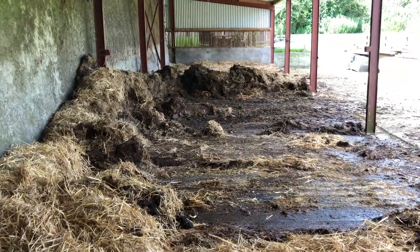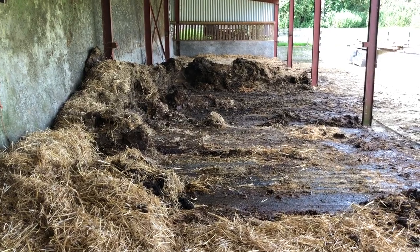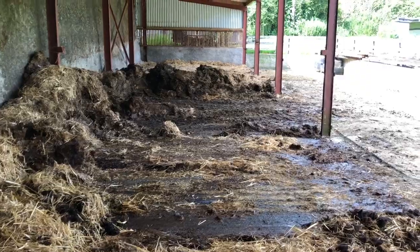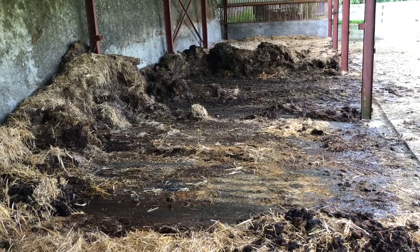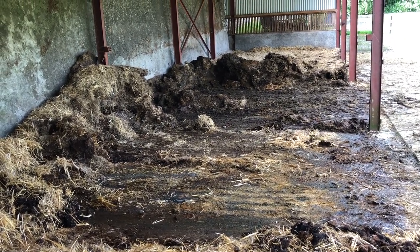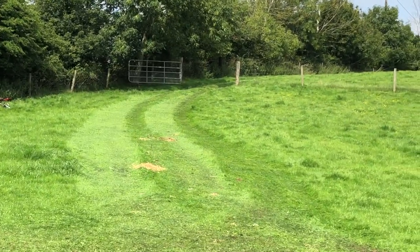That's just in 15 minutes — about a third of the shed mucked out. The manpower in that one machine is extraordinary. It would take me ages to muck this out by hand; I don't even want to think about how long and how back-breaking it would be. So sometimes big machines are good, even though it's compacting the soil a bit there.